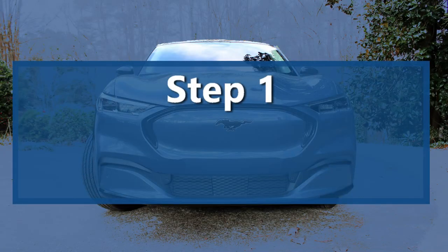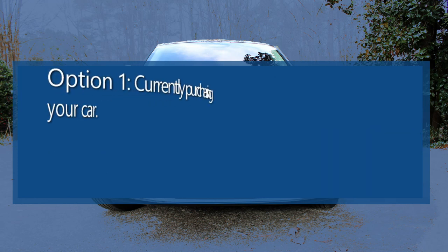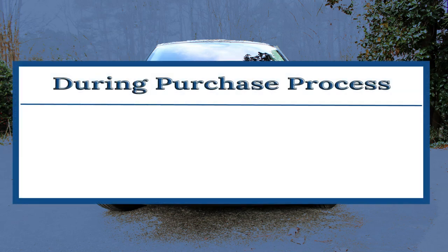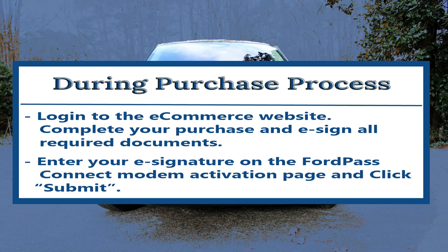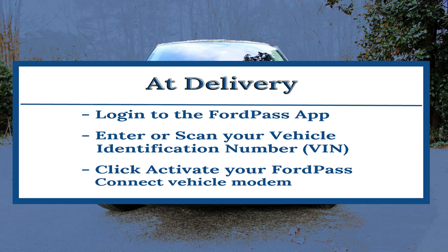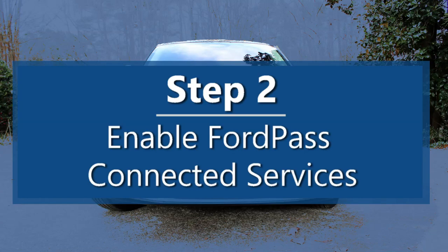Step one: you need to connect your vehicle modem to your Ford account. The dealership did this step for me, but if yours didn't, Ford has provided these steps to guide you through the process. There are two options depending on where you are in the buying process. If you are currently purchasing your vehicle, log in to the e-commerce website to complete your purchase and e-sign all required documents, then enter your e-signature on the Ford Pass Connect modem activation page and click submit. Or, when you receive your car, log in to the Ford Pass app, enter or scan your vehicle identification number, then click activate your Ford Pass Connect vehicle modem.